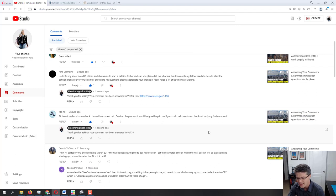Moving on to Denise: 'I'm in the F1 category. My priority date is March 2017. The NVC is not allowing me to pay my fees. Can I get an estimated time for when the next bulletin will be available, and which graph should I use for F1 — A or B?' As I've mentioned several times, you use both graphs A and B for the F1 category. It does not depend on the category — it depends on where your case is.